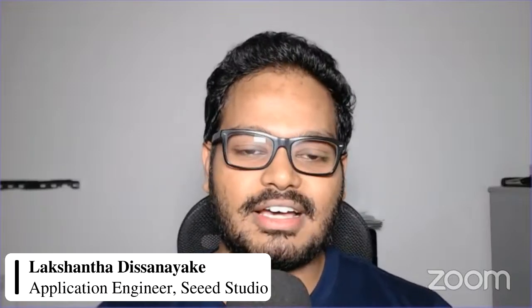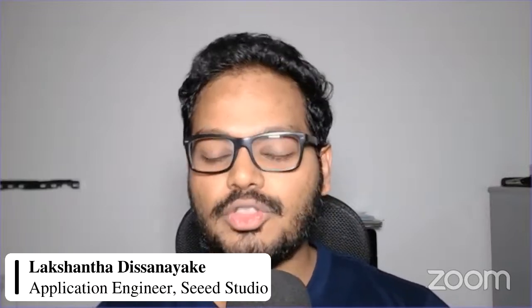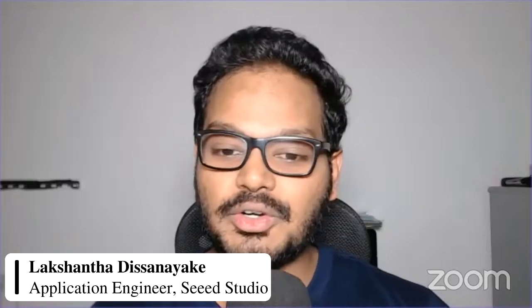Thank you, Glenn. I'm very excited to attend this talk today. I'm Lakshantha, and I'm an application engineer at Seeed Studio. I mainly focus on embedded systems, IoT, and AI. In my work, I develop different demos and do the documentation and tutorials for those products. I have a bachelor's in electronics and information engineering. After finishing my bachelor's, I joined Seeed Studio. I mainly work with Arduino and Raspberry Pi products, but now my main focus has been the NVIDIA Jetson products.